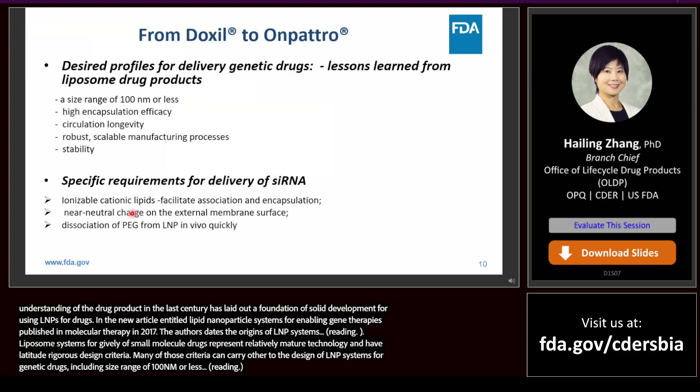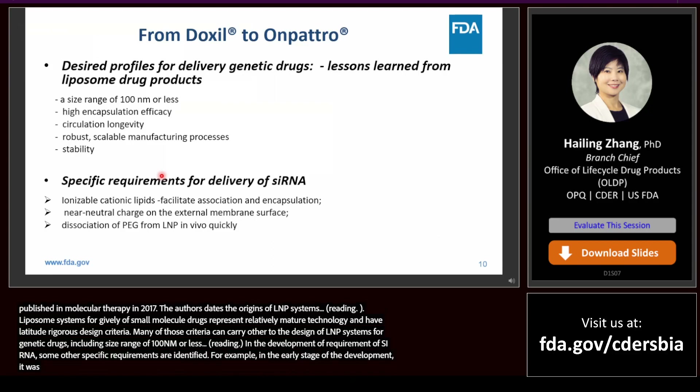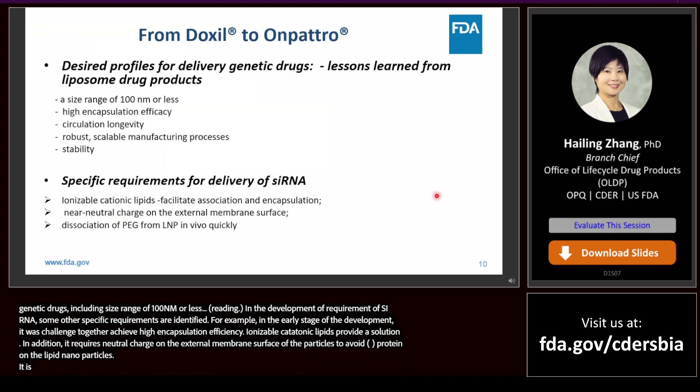In the development of Onpattro for targeted delivery of siRNA to hepatocytes, some specific requirements were identified. For example, in the early stage of development, it was challenging to achieve high encapsulation efficiency. The introduction of ionizable cationic lipids provides a feasible solution. In addition, it requires a neutral charge on the external membrane surface of the particles to avoid extensive absorption of serum proteins onto the lipid nanoparticles.